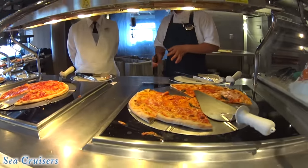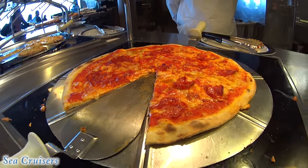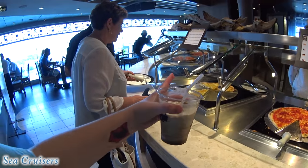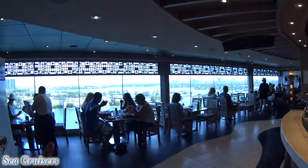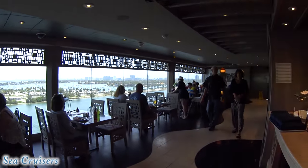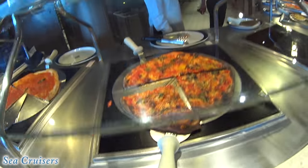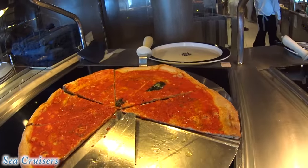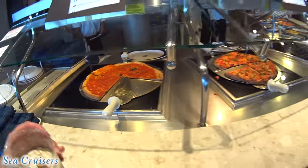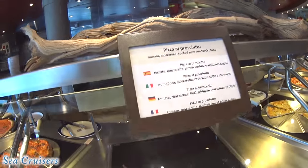Pizza! Margherita, pepperoni, quattro formaggi — that's the good one with the garlic and the white sauce, four cheeses. Oh, I see more this way. There's tomato, mozzarella, and some other things — eggplant, zucchini, bell peppers. Hold on, let me show them this one — marinara pizza, and look, there's no cheese on it. Obviously it's very popular. Tomato, mozzarella, cooked ham, and black olives.